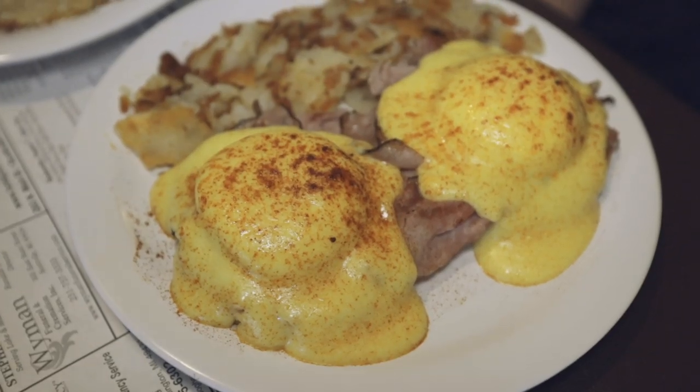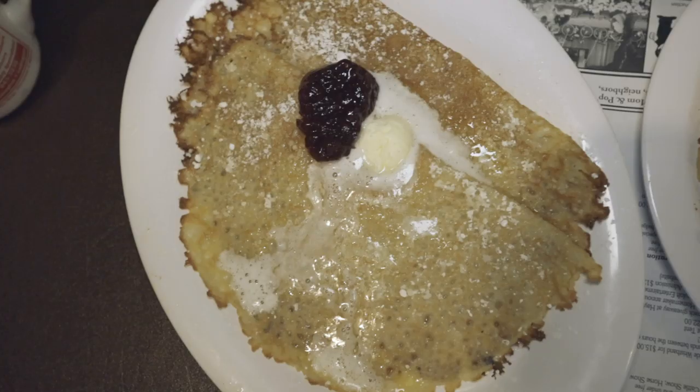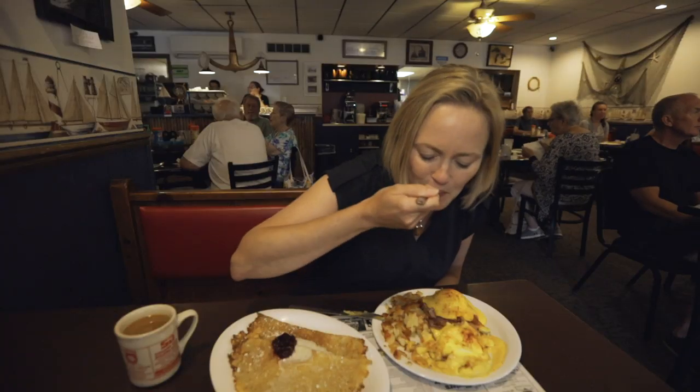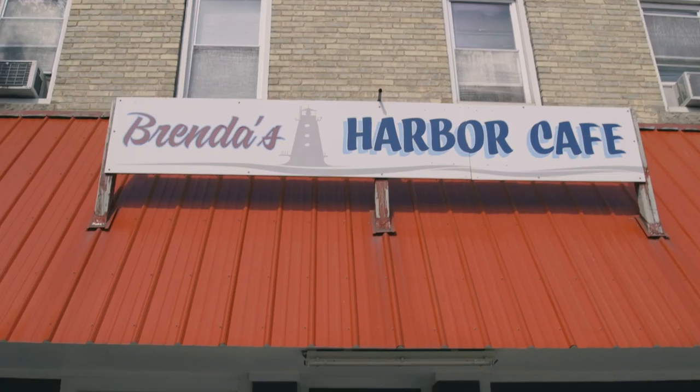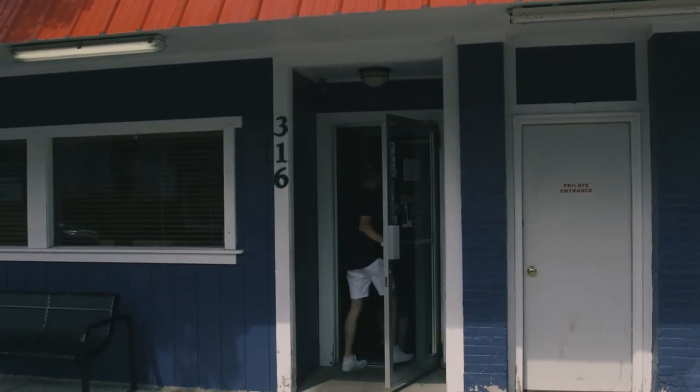I got the Eggs Benedict that comes with shaved ham and homemade hollandaise, and these awesome looking Swedish pancakes with a little lingonberry jam on them. The restaurant has been open for over 10 years now and is a busy, bustling place.